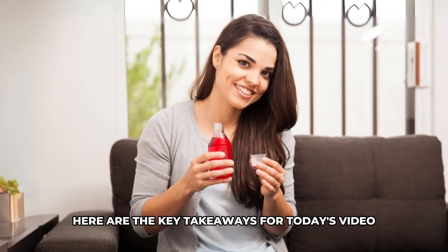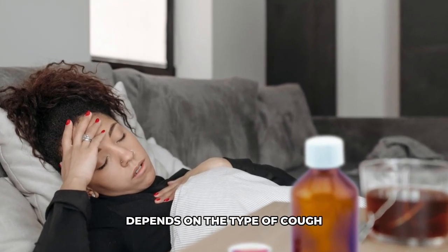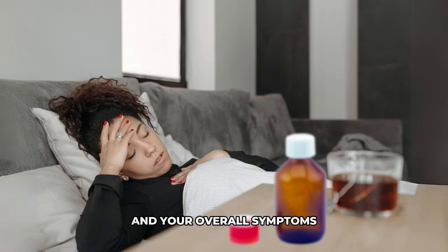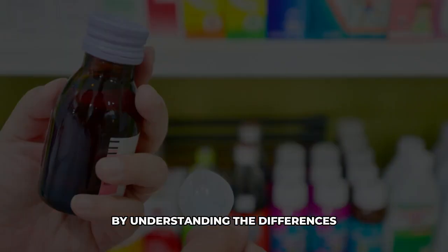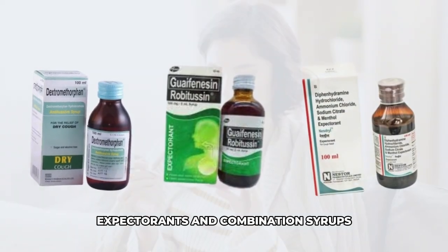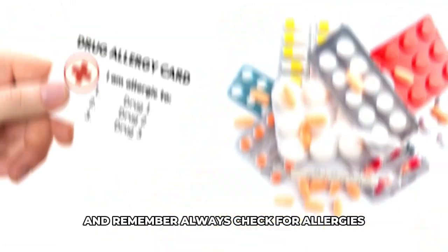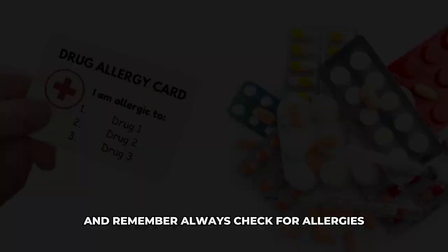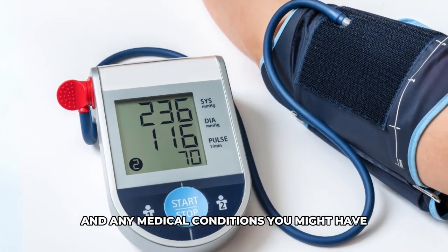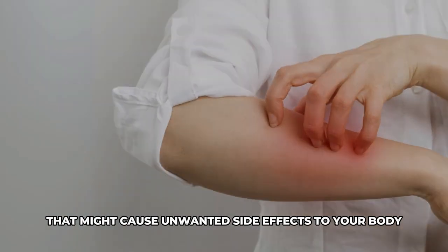Here are the key takeaways for today's video. Choosing the best cough syrup depends on the type of cough and your overall symptoms. By understanding the differences between cough suppressants, expectorants, and combination syrups, you can choose the best cough syrup that is right for you. And remember, always check for allergies and any medical conditions you might have so that you can avoid medications that might cause unwanted side effects to your body.